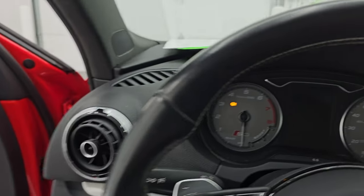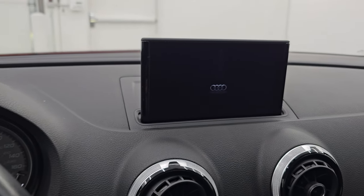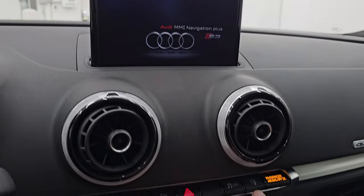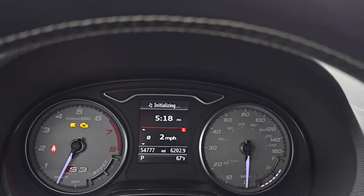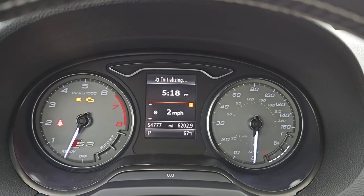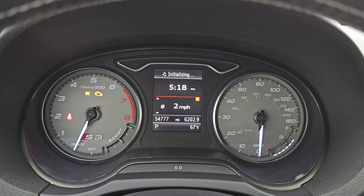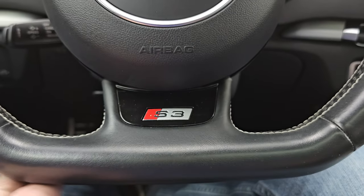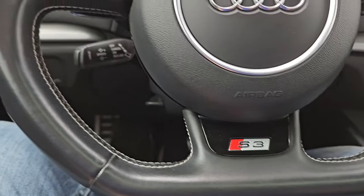Let's hop inside and check out the miles, the radio, and everything this one has to offer. Check out that radio — it pops up like that, which is pretty cool. You can also hide it by pressing a button and it'll go back down in the dash. You can see that this car has 54,777 miles on it. You get a digital speedometer, time, and outside temperature display. The instrument cluster is very nice and clean. It comes with a flat bottom steering wheel with the S3 logo on it.